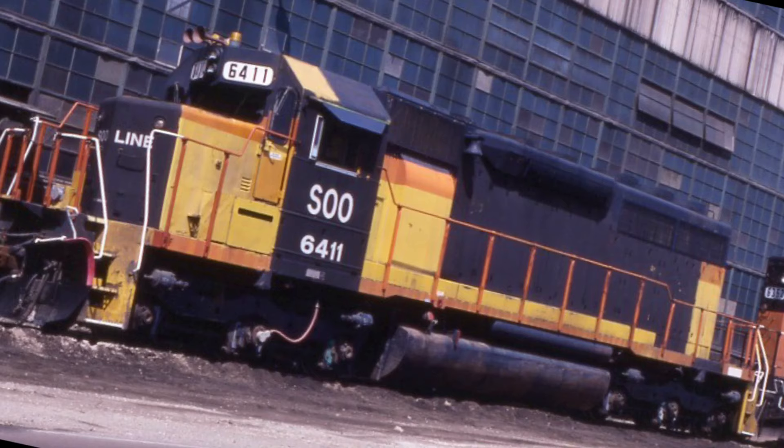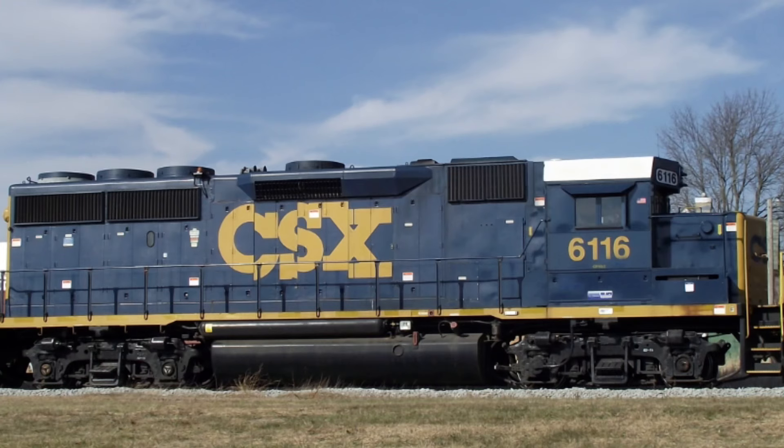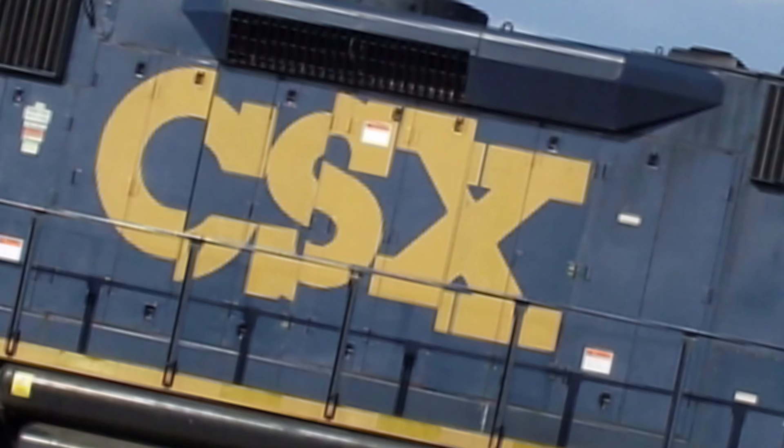Let me guess, another black bedded — oh wait a minute, it's actually ex-Chessie. I see now. SDSX, stop torturing yourself, literally.